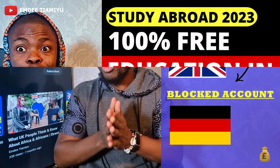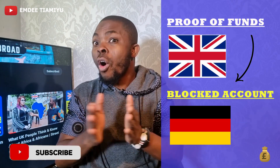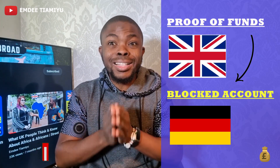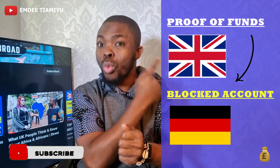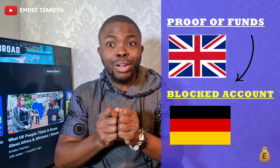In part one of this series, I explain in detail how exactly the free education scheme works in Germany for all degrees, including undergraduates, masters, and even PhD. And yes, they're looking for international students like you. If you're yet to watch that video, head over to it right now and watch it, then come back to join us on how to create and set up your blocked account.